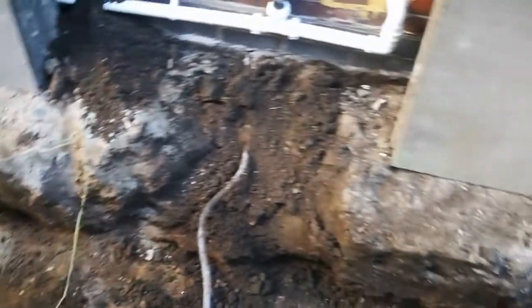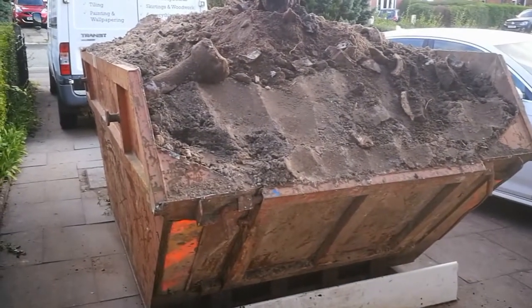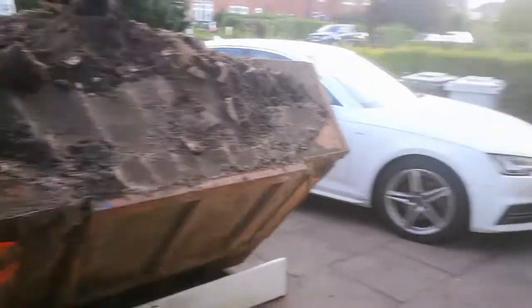There has been a lot of digging and a lot of moving of soil. The skip's now full and topped off with a smelly thing — nice!